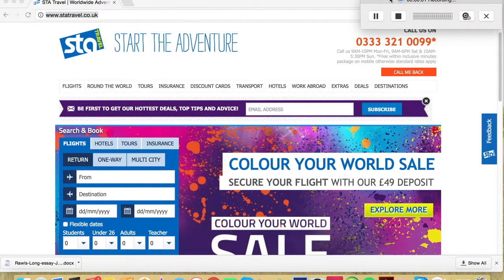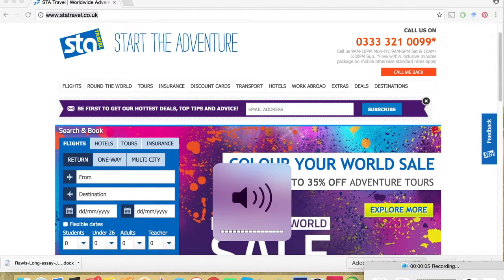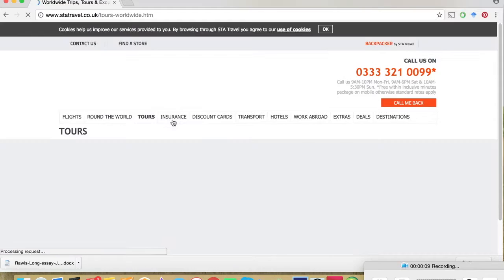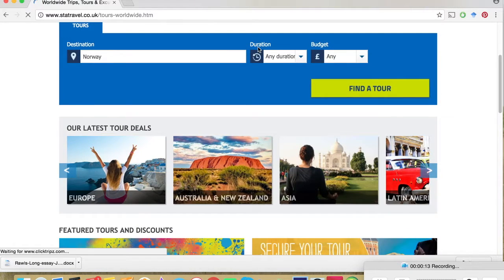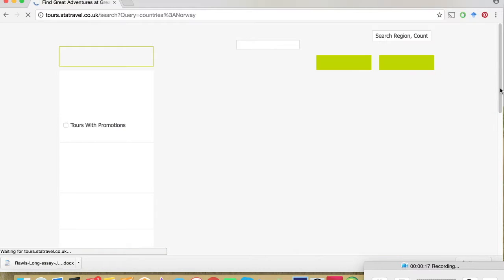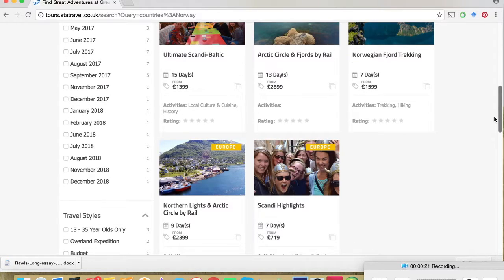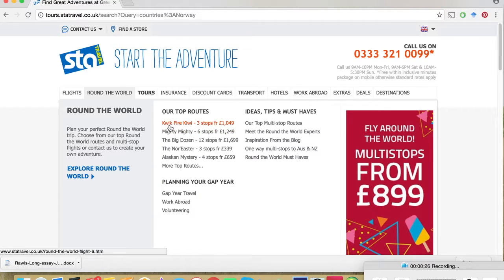My first website is STA Travel. Now, I'm pretty sure that every student backpacker has heard of STA, but it's a great place for everything to do with travel — flights, hotels, accommodation, tours, even insurance and work abroad. They often have some pretty great deals on certain tours or destinations. And although it's aimed at students, people of any age can book on to most of the trips. If you're planning a gap year, this would be a great place to start.